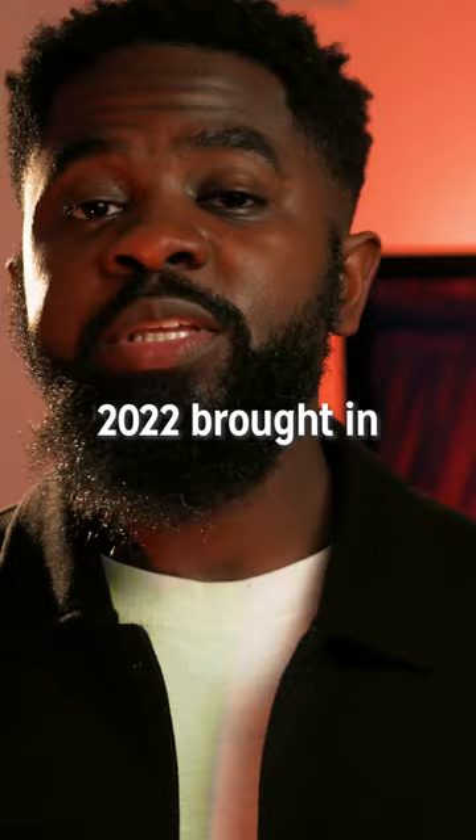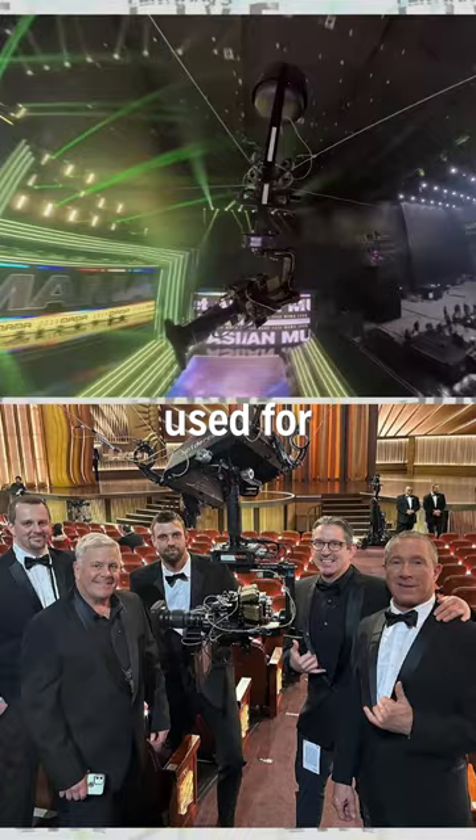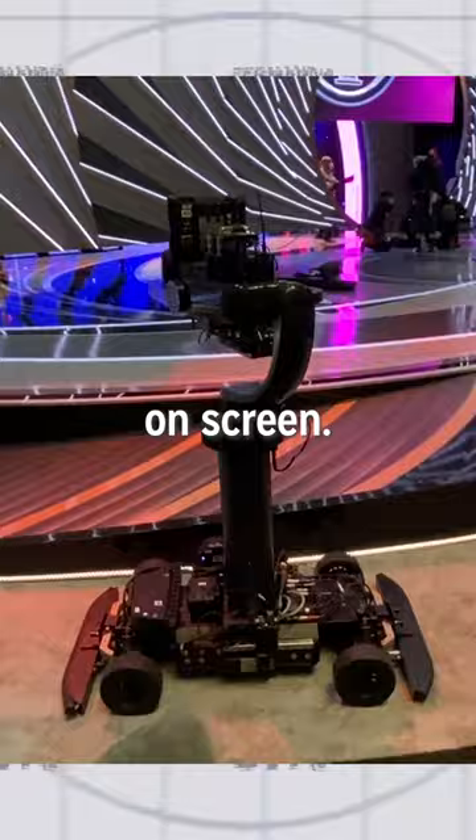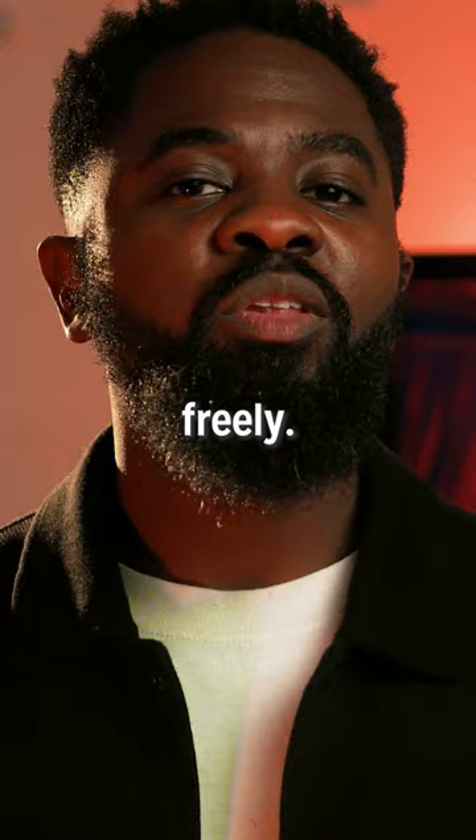2022 brought in some new technology to get even closer, including the spider cam used for the very first time, and a remote-controlled tower camera really bringing the speaker front and center on screen. This was remote controlled and followed a magnetic strip under the surface to allow it to move around freely.